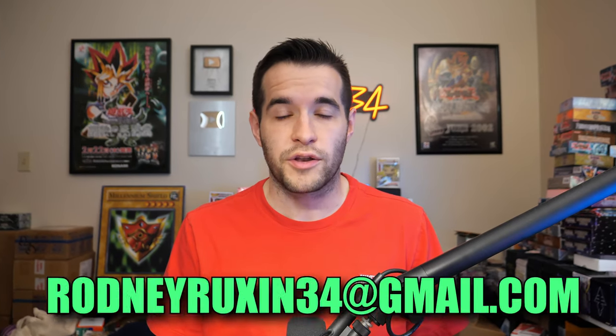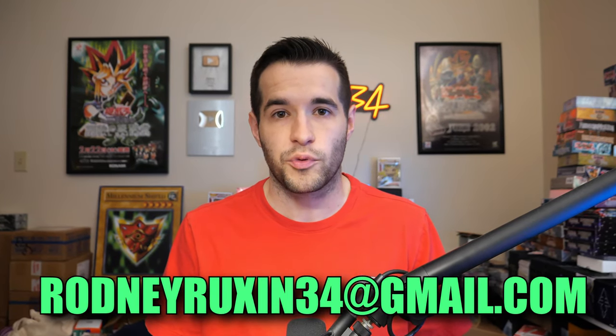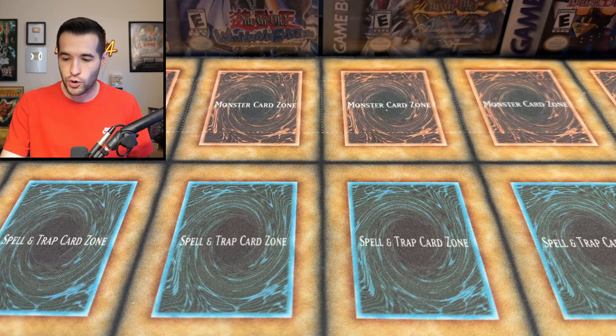If you guys are interested in consigning more high-end collections like PSA cards or high-value singles, hit me up. I wouldn't do really cheap stuff because it's a ton of work and you make like 12 cents per card. If you have graded cards you want to sell, send me an email to RodneyRuxon34 at gmail.com, or Instagram at Ruxon34. Let's start going through these cards — there's some really nice stuff here.